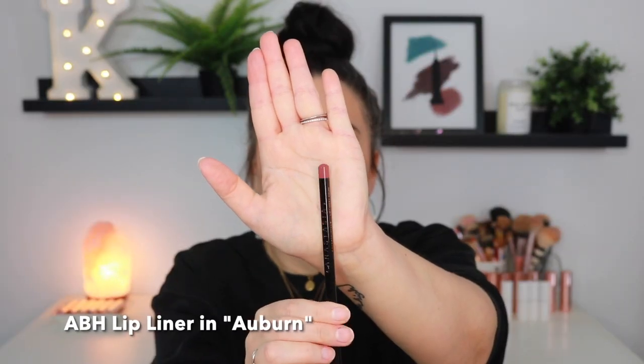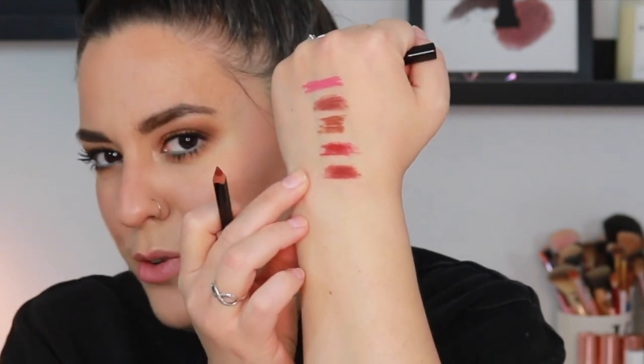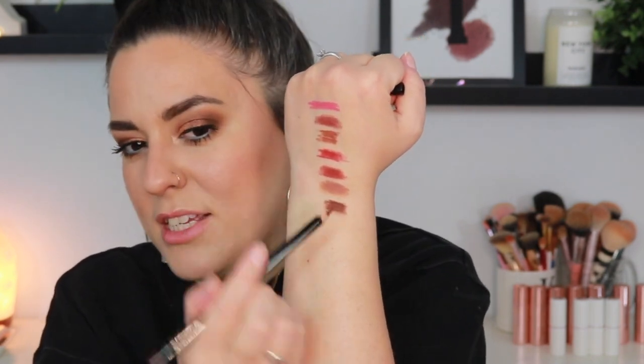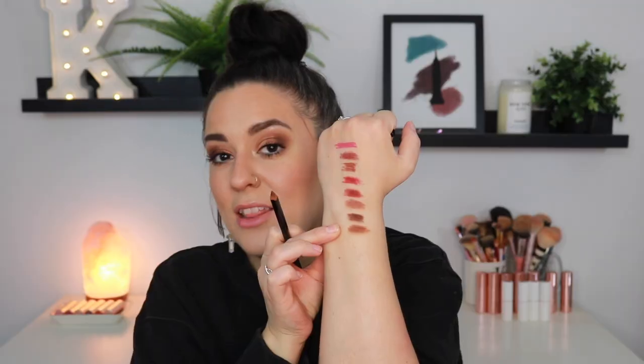Next up we have Auburn — a really pretty shade. It's like a very warm terracotta but with almost a rose undertone. Very unique. Next we have Hazelnut — a pretty, cool mid-tone brown shade. Now we have Malt — a deep brown shade. Look at that: chocolate brown. Malt is the perfect way to describe this liner. Now we have Cool Brown. I actually prefer cool-toned lip colors — it just looks best on my skin tone. I love this shade. I'm obsessed with browns.